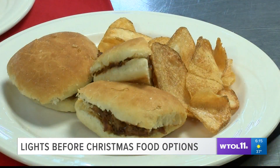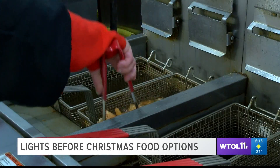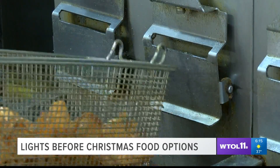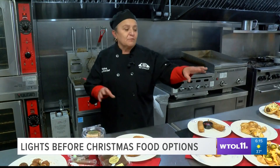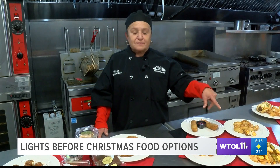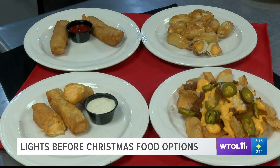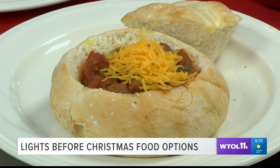The zoo will once again feature pulled pork sliders and buffalo chicken egg rolls, along with their house-made fried chips that you can upgrade as you see fit. The normal nacho would be a nacho chip, but they went different and did potato chips — deep-fried chips. You can have them plain, just salted, or loaded like this. If you don't want jalapeños, just say so. We're here to make everybody happy.